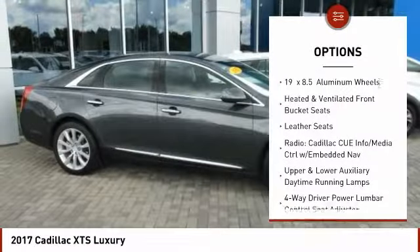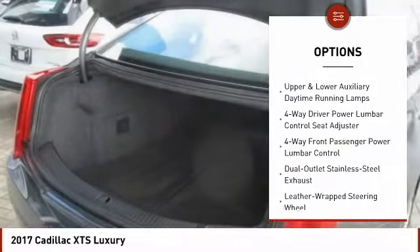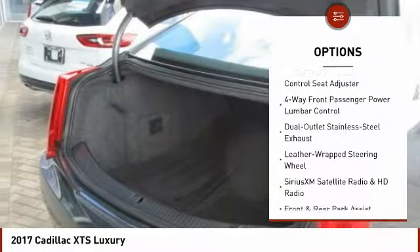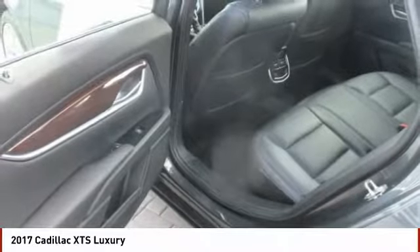Traction control, navigation system, power passenger seat, leather-wrapped steering wheel, air conditioning, dual airbags, heated rear seats, power steering, four-wheel disc brakes, and universal garage door opener.